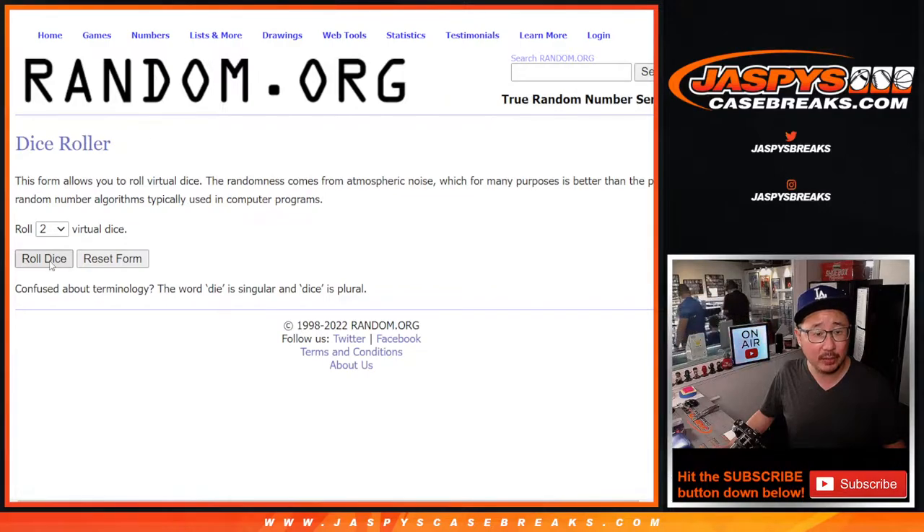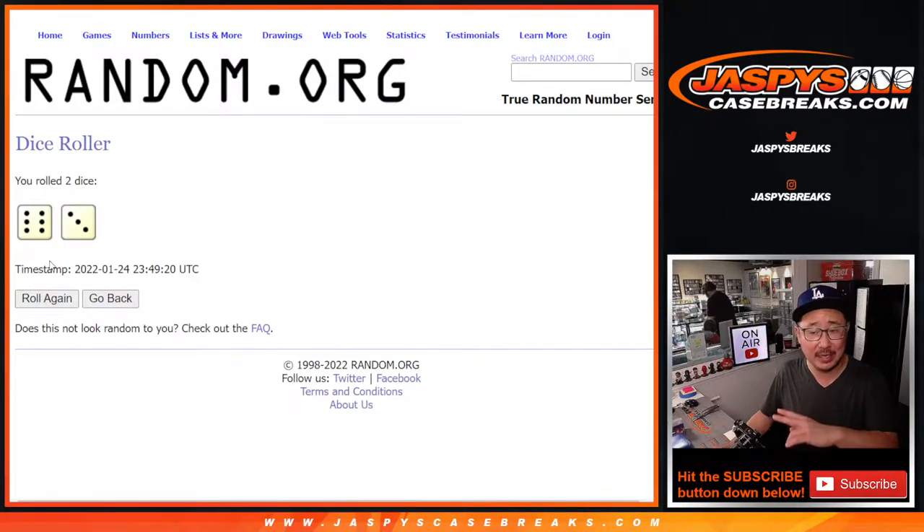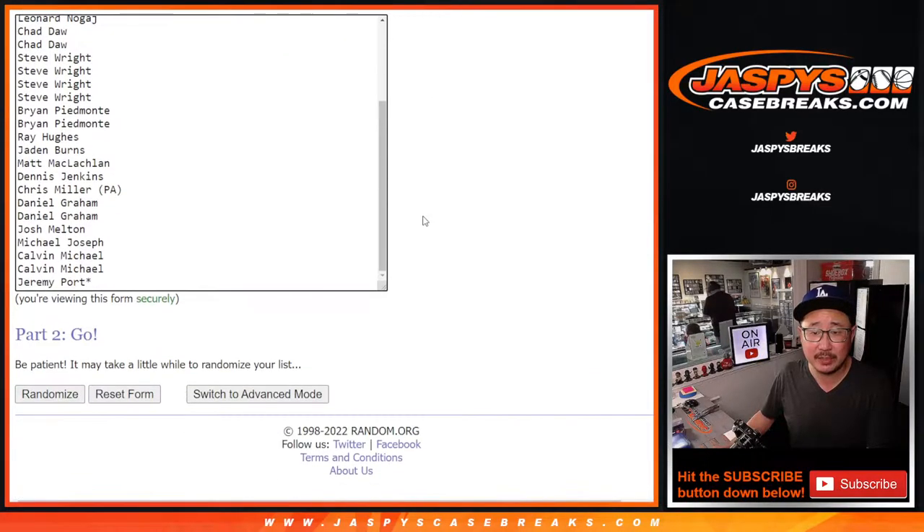There's all the teams right there. Let's roll it in random. We'll do the break first and then the second dice roll will be for the giveaway. Six and a three — nine times for names and teams.